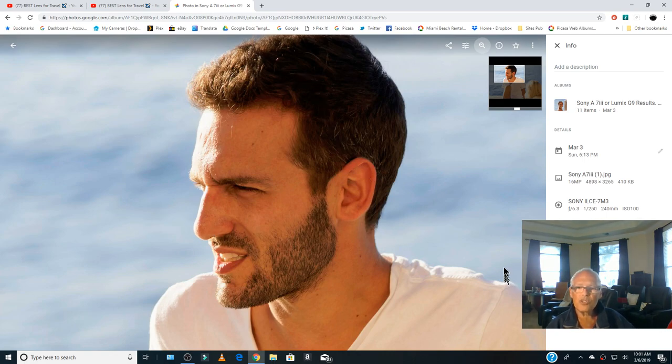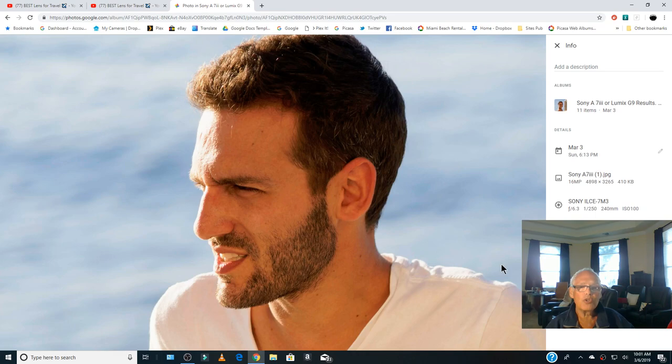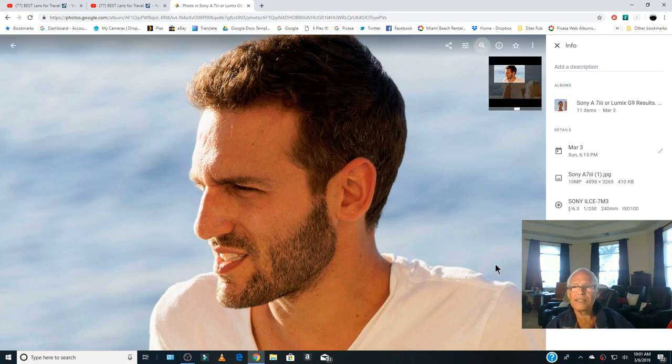Now you can choose. I will put a link so you can even download and look at the pictures to be sure if you see a difference — you can tell me which one I should take. Personally, I like the G9 with the Lumix 14-140, and I think that's what I will take.